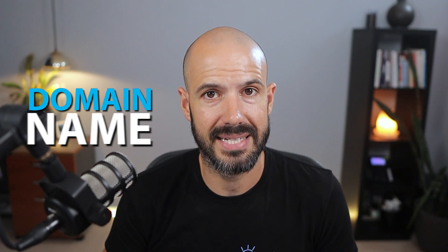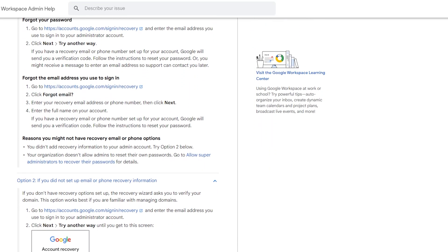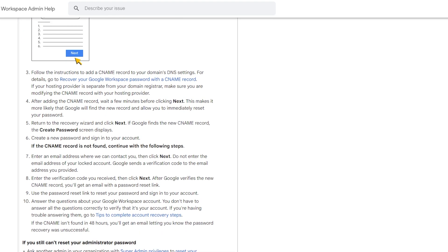Hope is not yet lost. If you still own your domain name and you still have access to your domain name, there is a way to effectively break into the back door of a Workspace account, as long as you still have access to your domain name and your DNS settings.